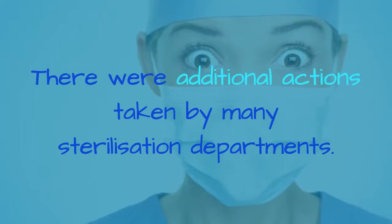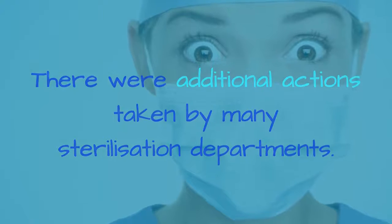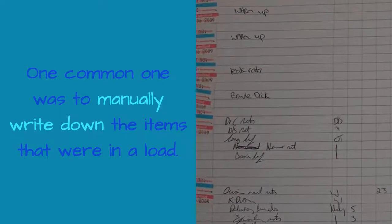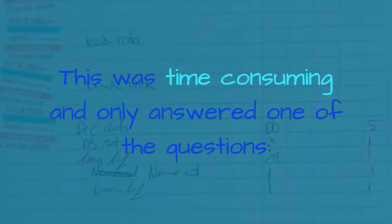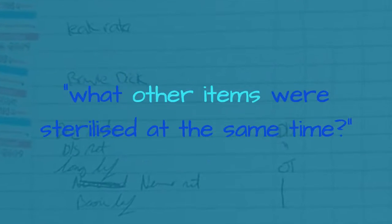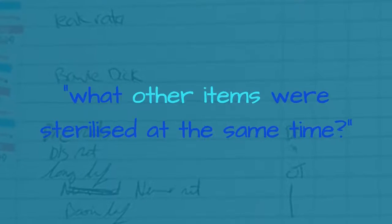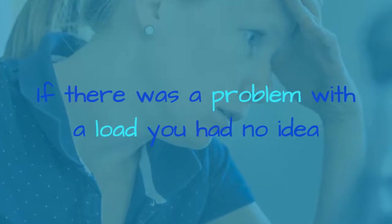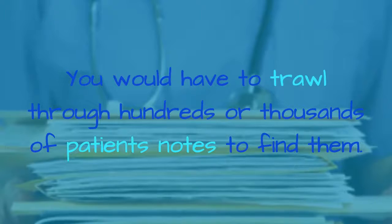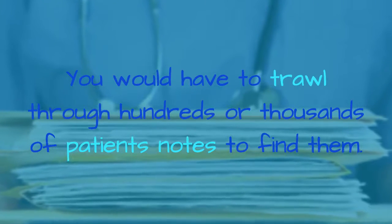There were additional actions taken by many sterilization departments. One common one was to manually write down the items that were in a load. This was time consuming and only answered one of the questions: what other items were sterilized at the same time? If there was a problem with the load, you had no idea where the items were or which patients used them. You would have to trawl through hundreds or thousands of patients' notes to find them.